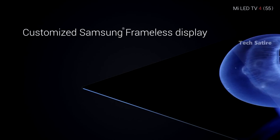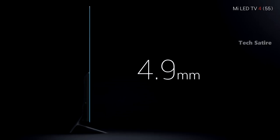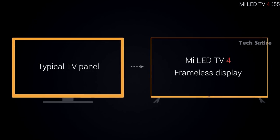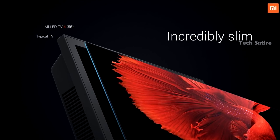The Mi TV4 has a good design. It has a slim top profile. On the front, the bezels are very small, which gives it a premium look. The Mi TV4 also comes with a top-class wall mount. A unique selling point of the Mi TV4 is its thickness.